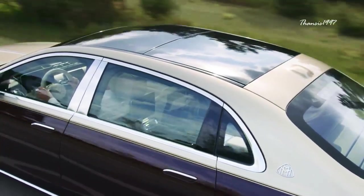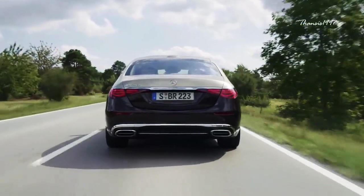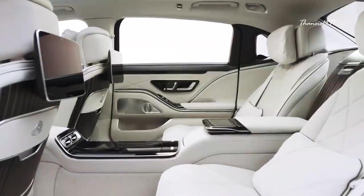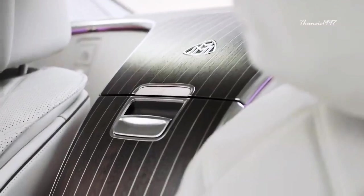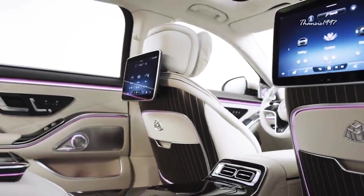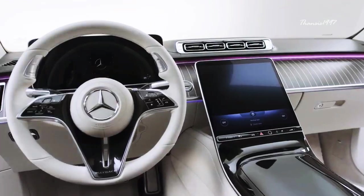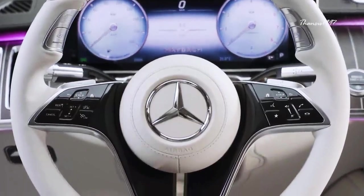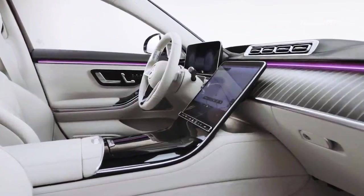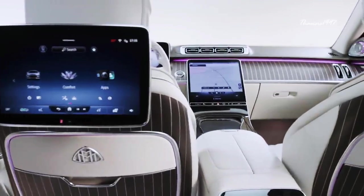Maybach offers the car in a dual-tone paint scheme — a job that takes more than a week to complete. The interior is fitted with the finest quality Nappa leather, a refrigerator, a total of four screens, and massaging seats. Such a heavily fitted car needs all the power it can get, and you can also get it with a twin-turbocharged V12 engine that puts out over 620 horsepower.